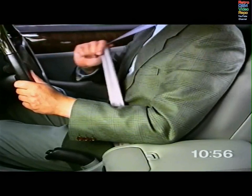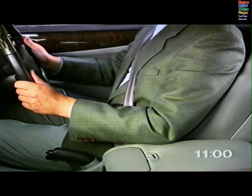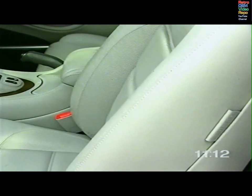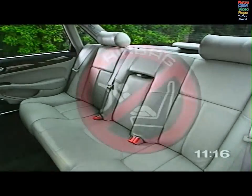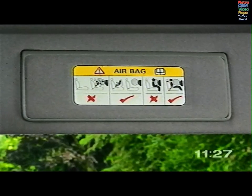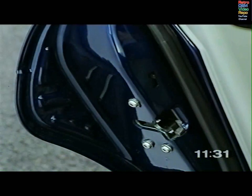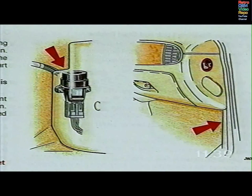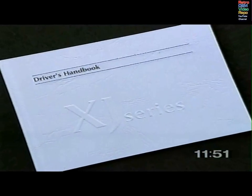In a severe forward impact, front seatbelt pretensioners tighten the belt as the airbags deploy, to position the occupants as securely as possible. Side airbags are installed in the outer bolsters of the front seats, where they remain in the optimum position regardless of seat adjustment. The rear seat is the safest place for children. Never fit a rearward-facing child seat in the front. If in an emergency you have to sit a child in the front, use only a forward-facing child seat and position the front seat fully back. The rear doors have child safety locks. In the event of an accident, a fuel cut-off switch in the right-hand side front footwell will cut power to the fuel pump and ignition, and the doors will unlock. The switch will need to be reset before the engine can be restarted.